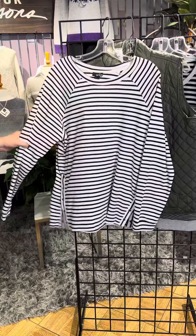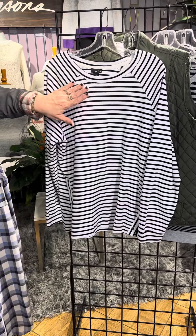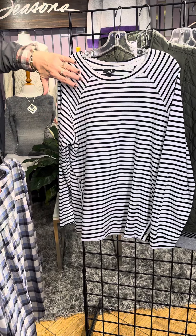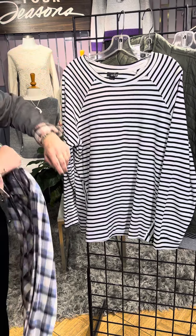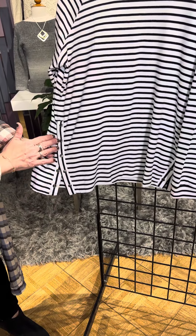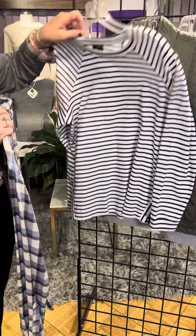A nice, easy striped top here. You've got these nice horizontal stripes. Don't be scared of them because it is broken up by the shoulder detail here, so the stripes change direction, and also the stripes change direction here with this little snap detail on either side. So it really does a nice way of breaking it up. Super soft fabric.